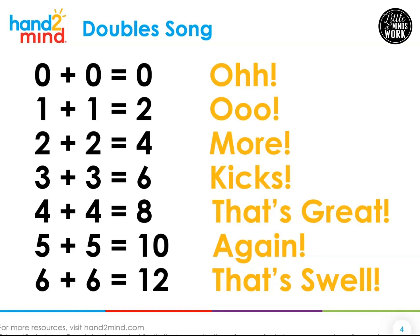We're going to sing it again. This time, I want you to really shout out the words you hear in yellow. Zero plus zero equals zero — oh! One plus one is two — ooh! Two plus two is four — more! Three plus three is six — kicks! Four plus four is eight — that's great! Five plus five is ten — again! Six plus six is twelve — that's swell!